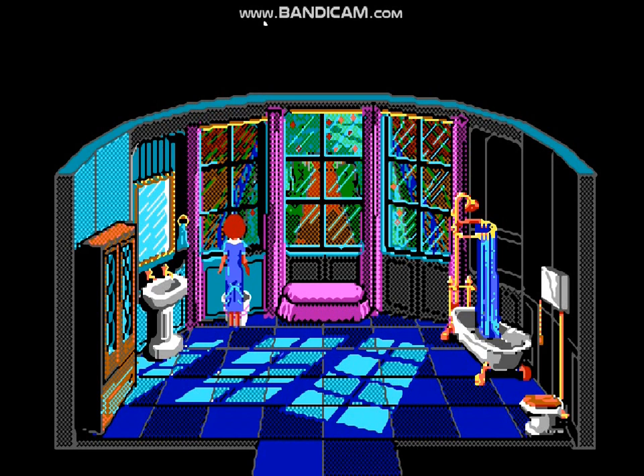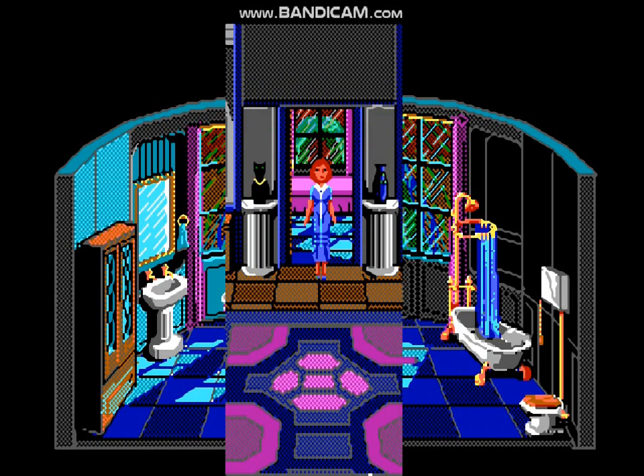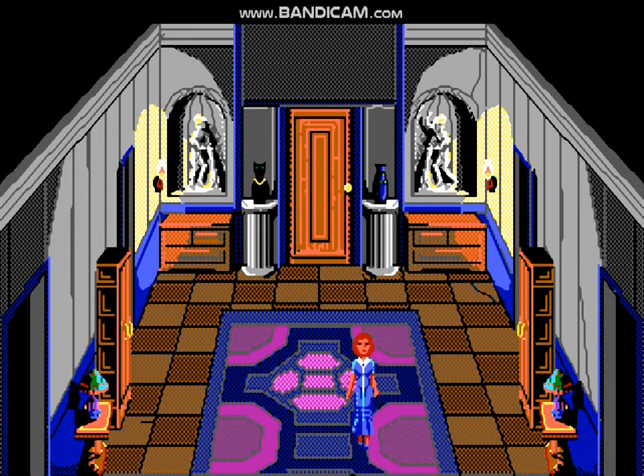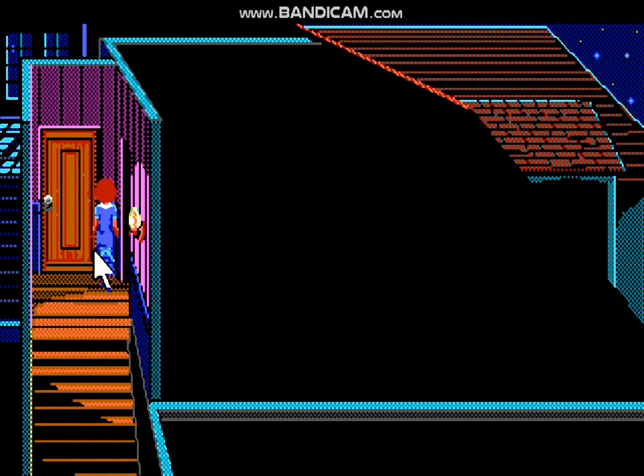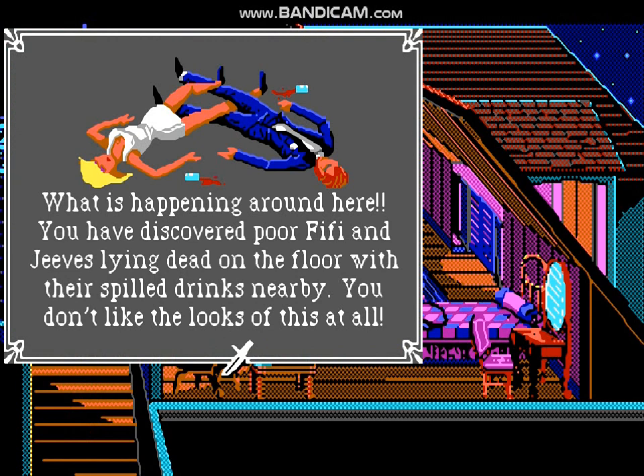Oh! That means the killer — the culprit — must have used this bottle. We must head to Fifi's room. Well, you're about to find out why. Oh my goodness, what is happening around here? You have discovered poor Fifi and Jeeves lying dead on the floor with their spilled drinks nearby. You don't like the looks of this at all.